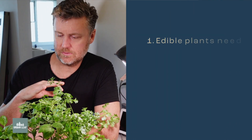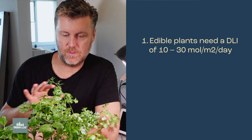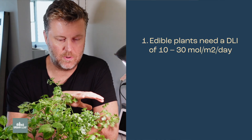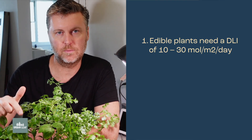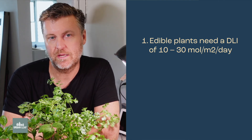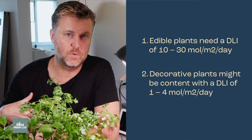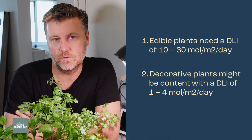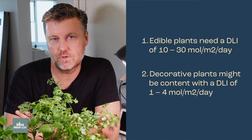For plants like these — which are all edible plants, I've got cilantro, tomato, and a little basil plant here — they vary a bit in terms of their DLI requirement. On the low end you might get away with a DLI of 10. There are some cultivars of peppers and other fruiting plants like tomatoes that are actually going to be quite happy with a DLI, or daily light integral, as high as 25 or 30. By comparison, your more decorative plants are going to really only need a DLI or daily light integral of between one and four — so much, much lower.